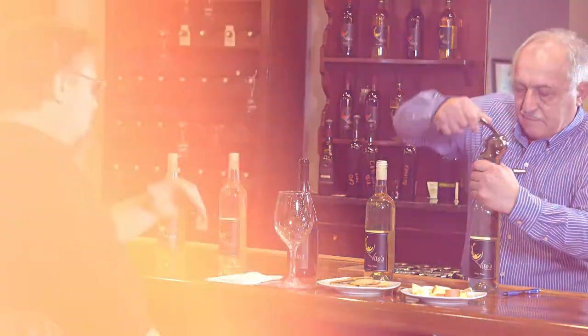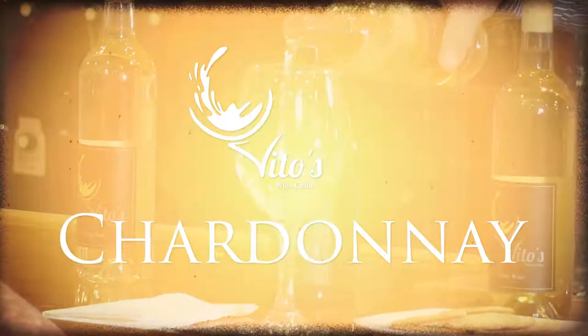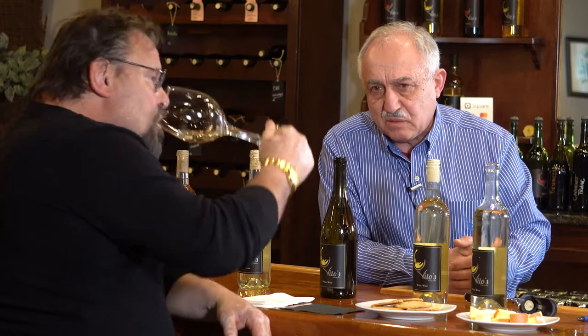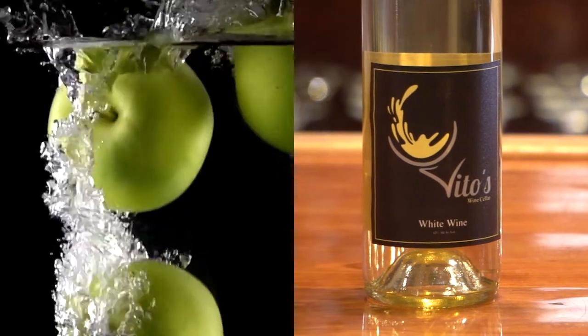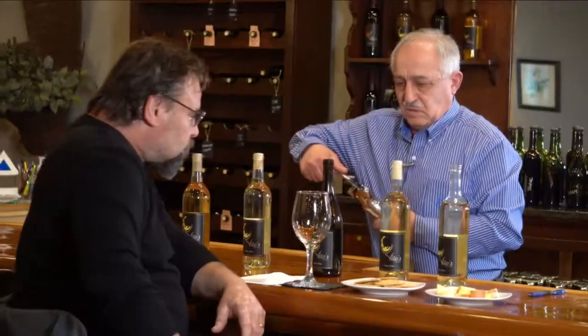Let's move on to the Chardonnay. It was just bottled — we just finished about five days ago. You get a lot of pineapple here, a lot of green apple, ripe green apple, yellow apple.